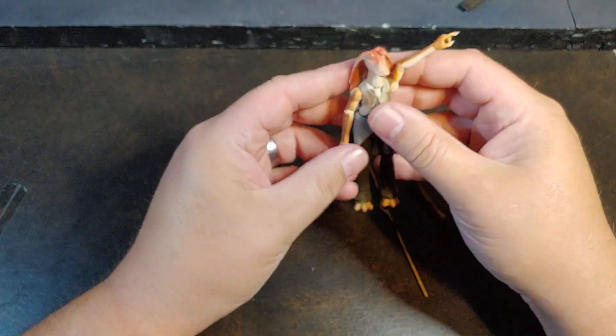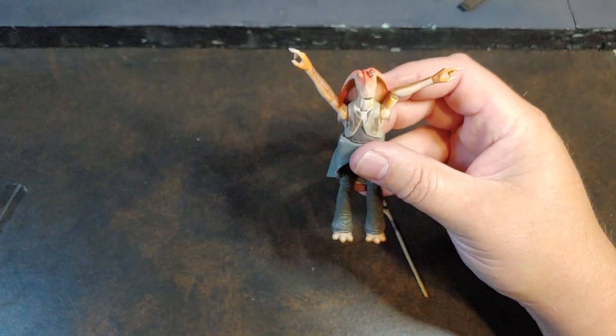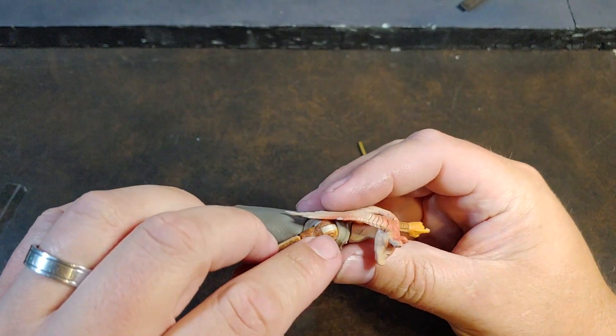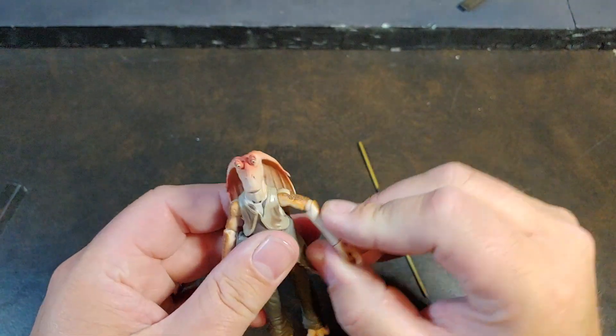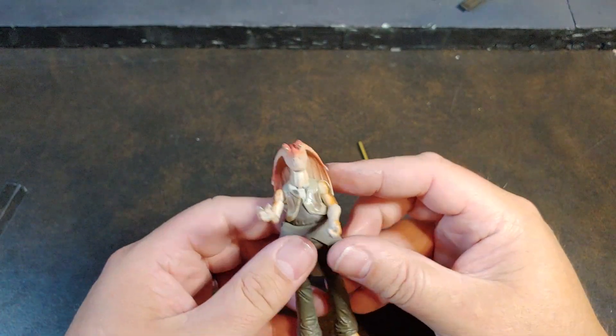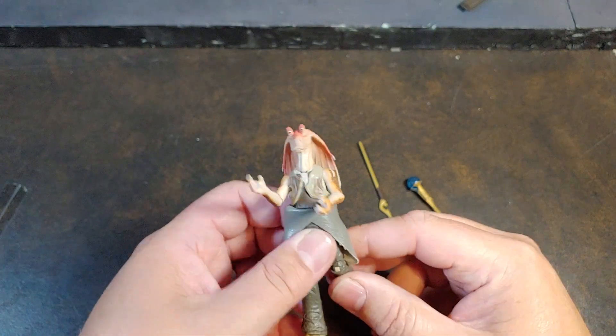He has really good shoulder articulation. I did have a guy point out to me online though the two-tone joints right there, where they didn't paint the actual joint of the Jar Jar. Now that I see that, I see it and I thank the person for pointing that out.